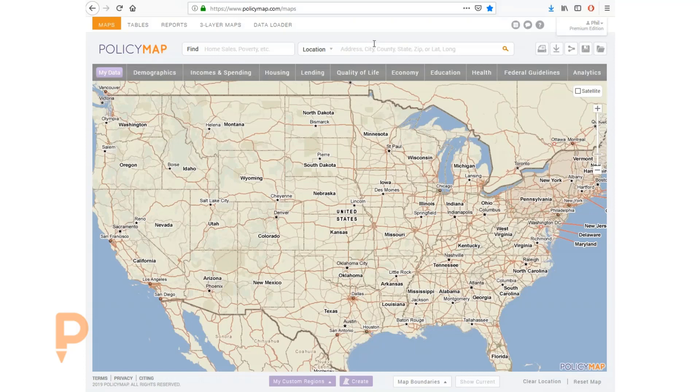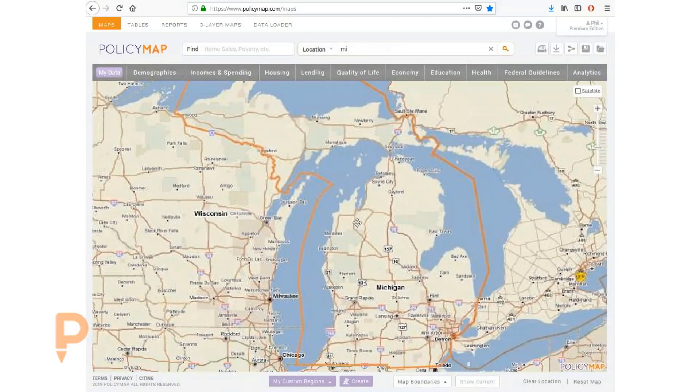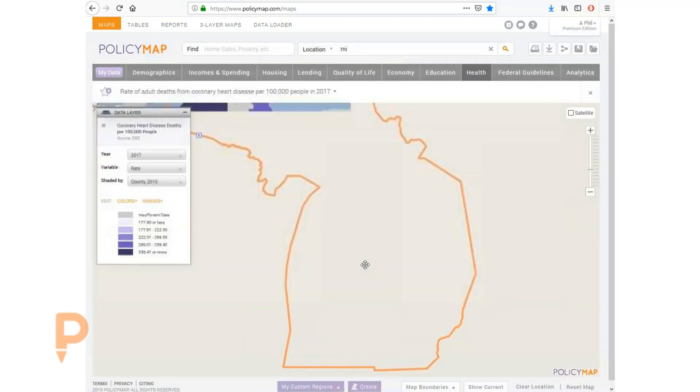To get started, let's look at a specific issue in place: heart health in Michigan. Heart disease is the leading cause of death in the United States, attributable to nearly one in four deaths. But heart disease is manageable through lifestyle and dietary modifications, making it a prime candidate for improvement using population health strategies. The state of Michigan has one of the highest rates of coronary heart disease in the country, so let's start there.